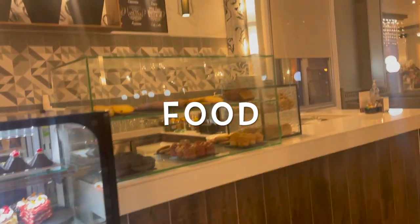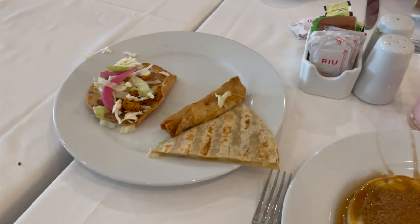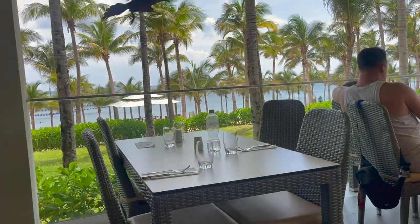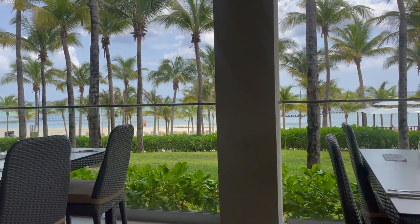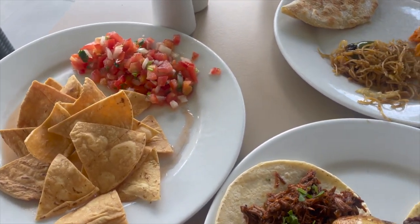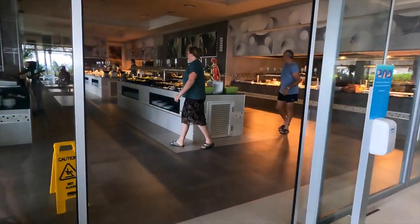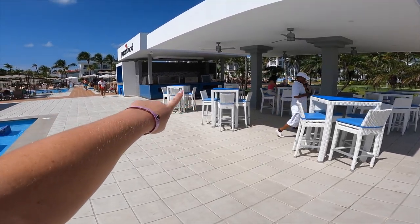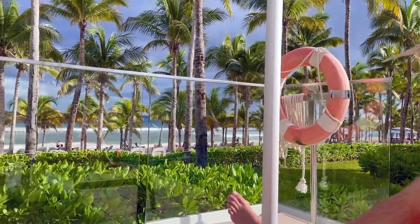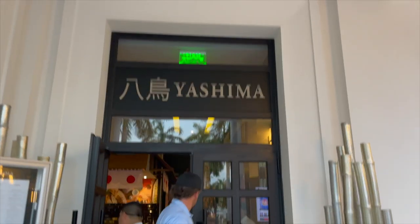Now let's get into the food, which is super important for some people. As I said earlier, I think this is around three-and-a-half to four stars for food. There are lots of options — they have a coffee shop, a breakfast buffet, and for lunch you can sit right across from the ocean at what I think is called Agave. Everything from sushi to pizza to tacos to Japanese. They even have an outside grill where you can grab a plate, take it to your chair, and enjoy the view.